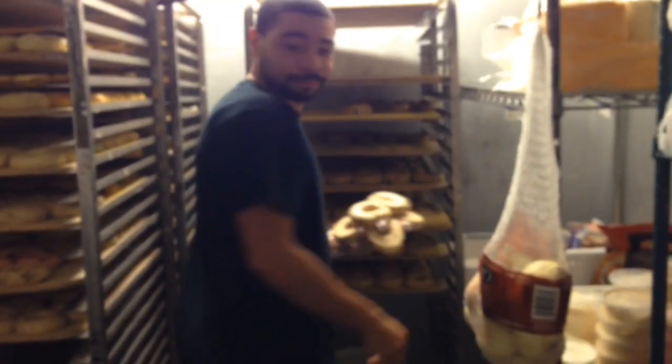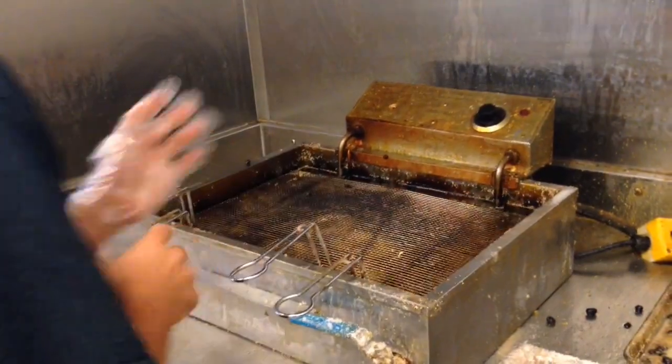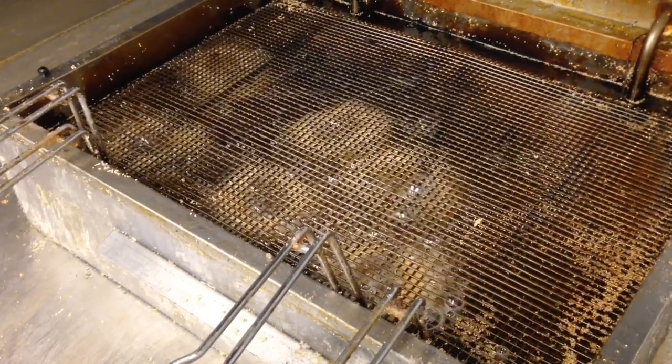The fraggle is indeed a fried bagel, first developed on South University Avenue at the original bagel factory in Ann Arbor. They can now be found at MD Bagel Fraggle up on Plymouth Road near the University of Michigan's North Campus.